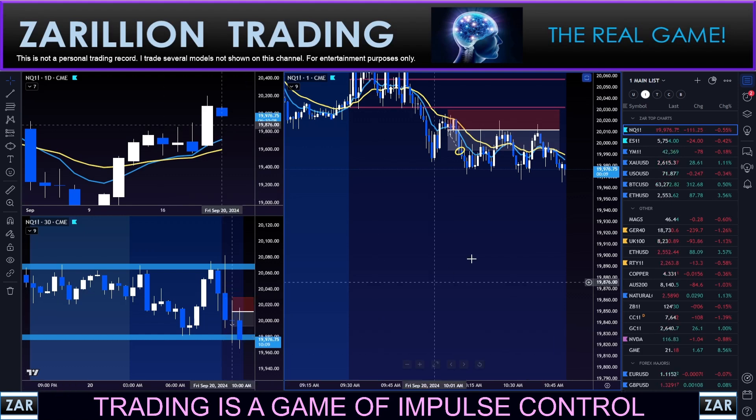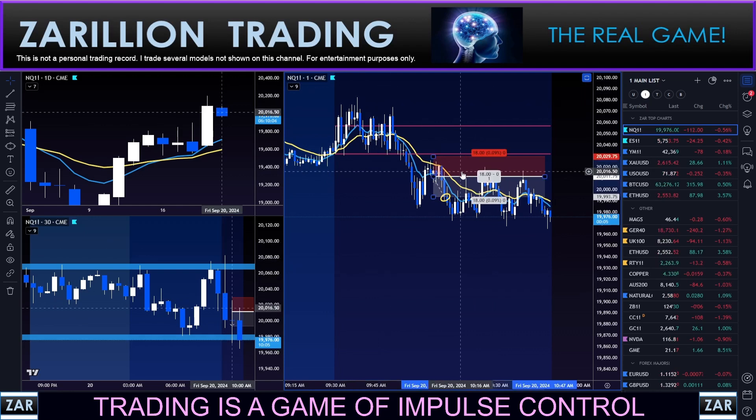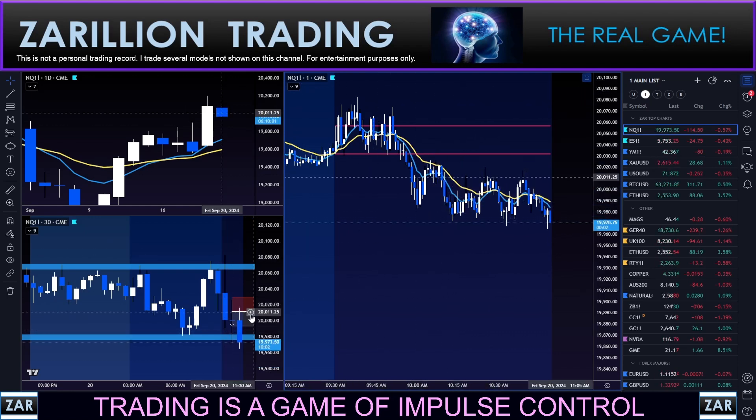Hey guys, hope all is well — trust you're having a good day. I've had two trades today: one losing trade going long, and another winning trade. This is it right here — I'm just going to dump that marker very quickly.